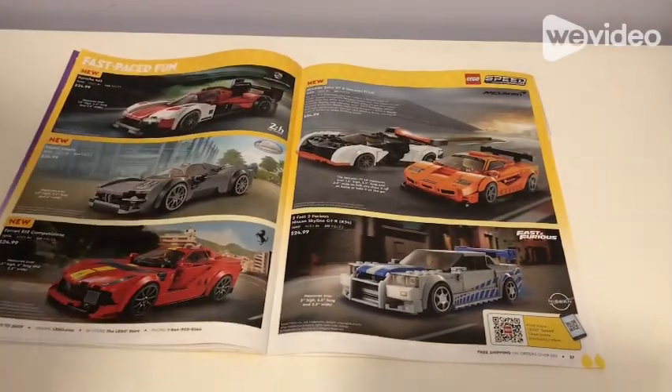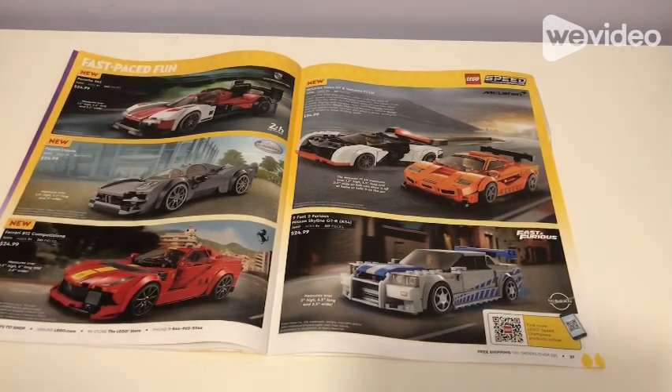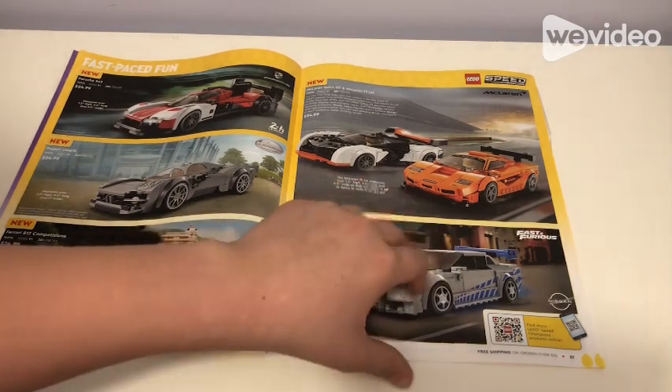Then here we have Fast Paced Fun. There are Speed Champions sets for $25 each — including the Pagani Utopia and Ferrari 812 Competizione. Then the McLaren Solus GT and McLaren F1 LM for $55. Also Fast and Furious — the Dom's Skyline for $84 — there's that for Fast and Furious fans. I believe there's more on the next page.